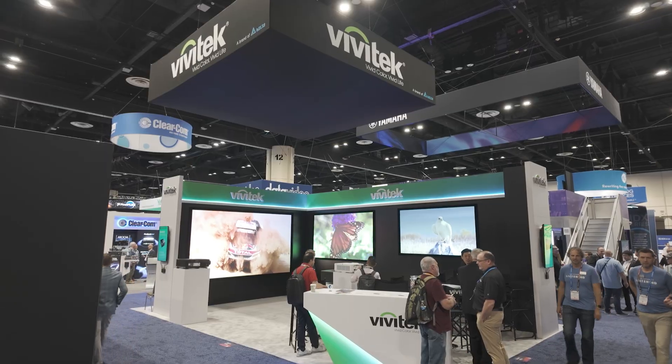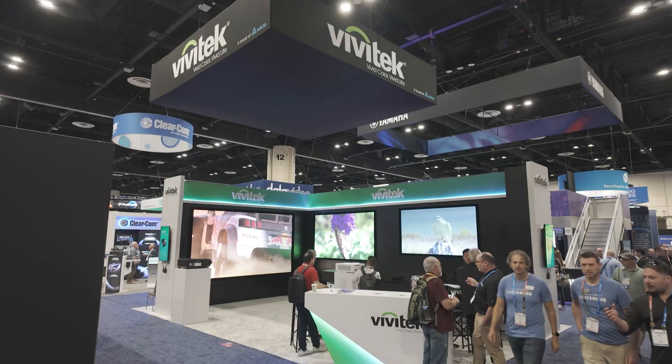I am now at the Vivitech booth and I'm talking to Ed. Can you talk a little bit about Vivitech, the company, and what you're showing at the show today? Vivitech's been around for about 18 years now. We currently offer large venue projectors primarily. We do do some education and flat panel interactive work as well. But what you're seeing behind us is the large venue side of our business.